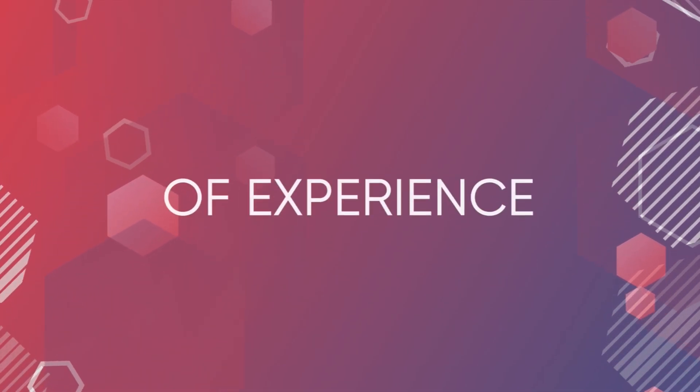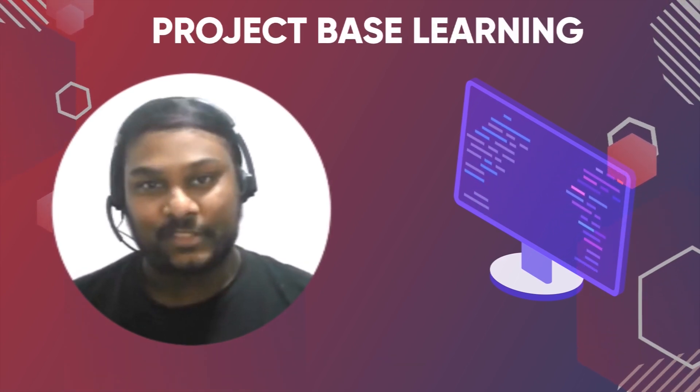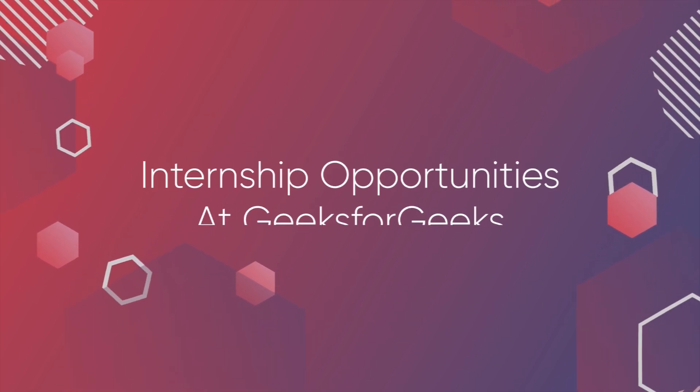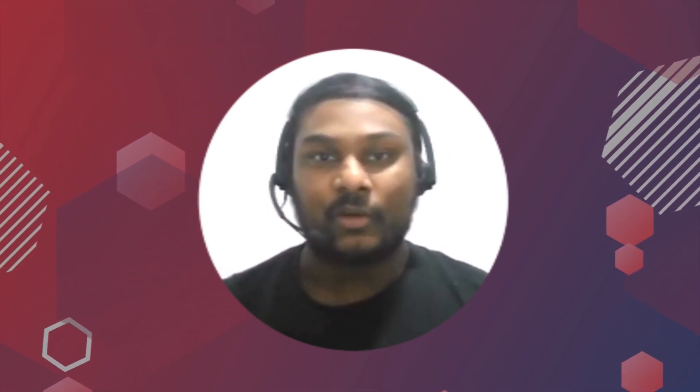The course is mentored by industry experts like me. I have about 10 years of work experience in the same industry. The complete learning of this course is project-based, which means we will be creating a complete project based on everything we've learned and applying that skill. You will also be getting internship opportunities at Geeks4Geeks, and six months of recorded live lectures are available to you.